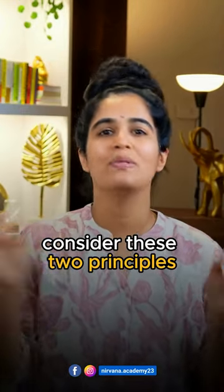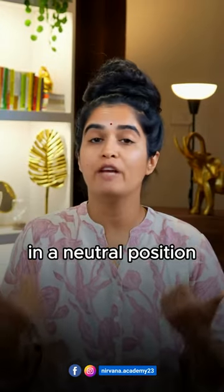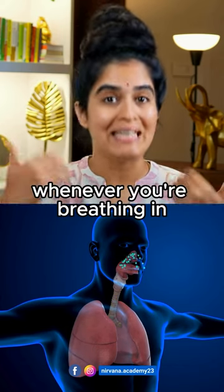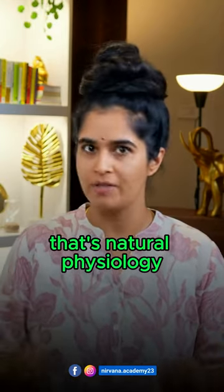Consider these two principles for an easy understanding. The first one is chest movement. In a neutral position, if you observe, your chest expands and opens up whenever you are breathing in, and it closes or shrinks whenever you are breathing out. That's natural physiology.